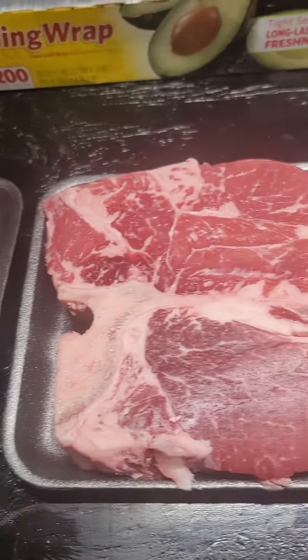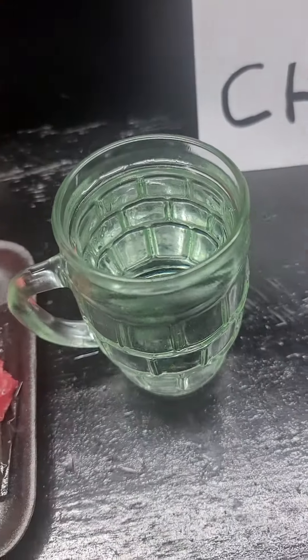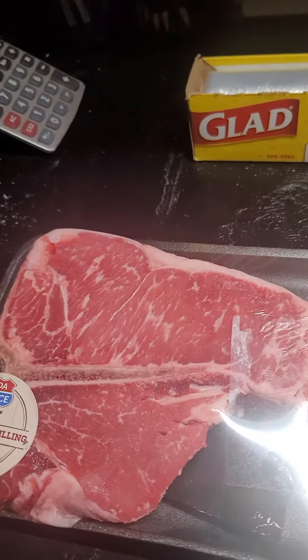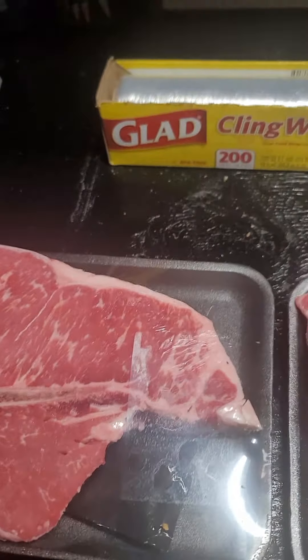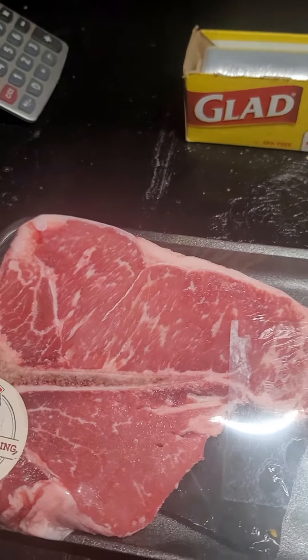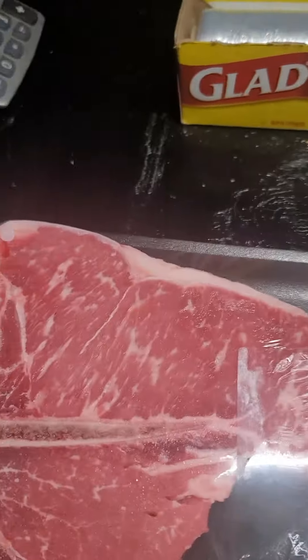These two steaks are different from each other. What makes this steak similar to that water that comes out of municipal water? Well, the answer is that plastic wrap you see. That plastic wrap is used as a protectant to get it from the store to your home.